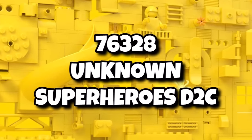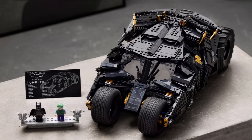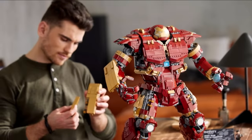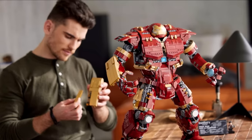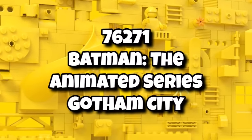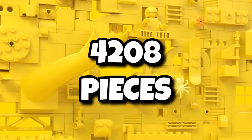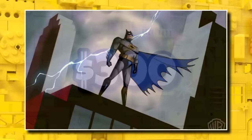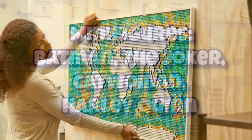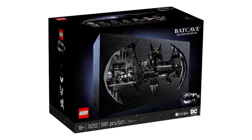76328 is an unknown superheroes DTC containing 1,822 pieces launching in October — it could be DC or Marvel, we don't know yet. Then 76294 is a Marvel DTC launching in November, most likely the X-Mansion set, though that isn't confirmed. We are also getting a massive DC set in the first half of the year — 76271, Batman: The Animated Series Gotham City. This is a giant piece of wall art of the Gotham City skyline, coming in with 4,208 pieces and retailing for $300, with minifigures including Batman, the Joker, Catwoman, and Harley Quinn.